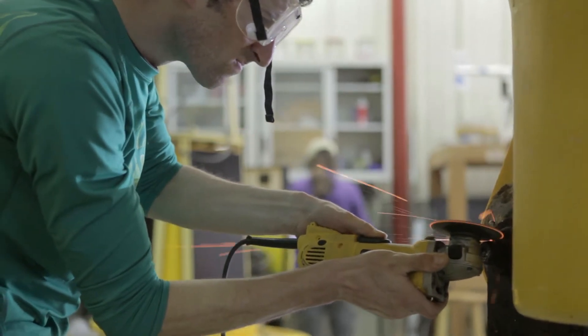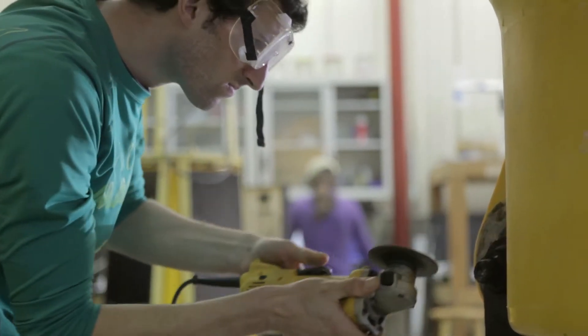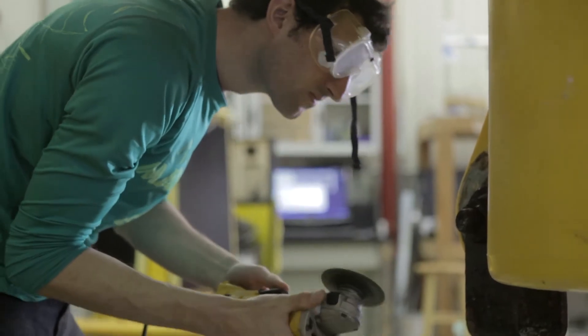We like to call it the buoy spa. This is where we bring them back once we've recovered them. We clean them up and refurbish them and recalibrate everything before we send them back out.